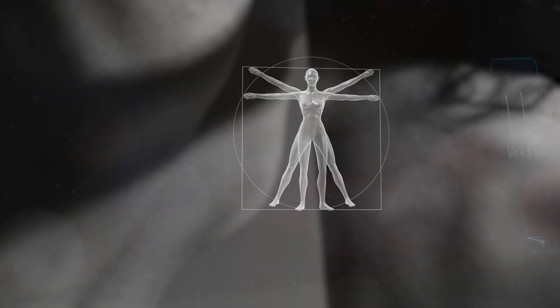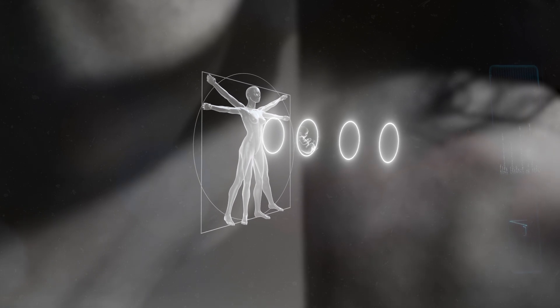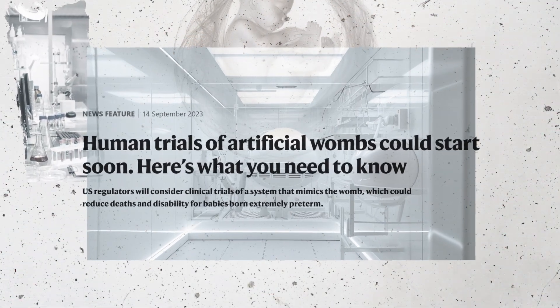Until now, replicating a womb allows us to more thoroughly understand the process of creating life, and already this tech is being brought to human trials.